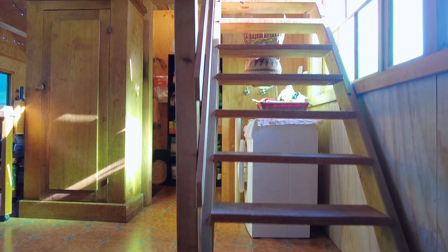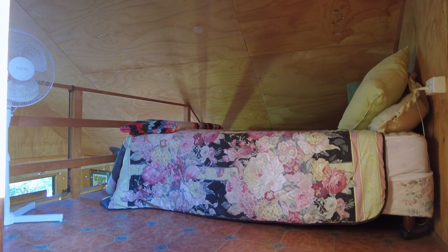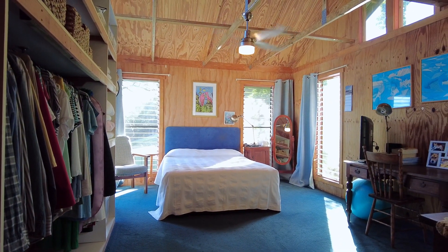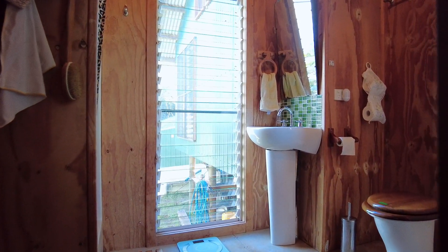The cathedral ceilings add to the spacious feel and allow for a loft or second bedroom. The generous-sized main bedroom has a built-in robe and is up a couple of stairs from the main living area. The bathroom has a great shower and a loo with a view.